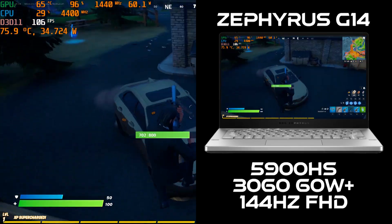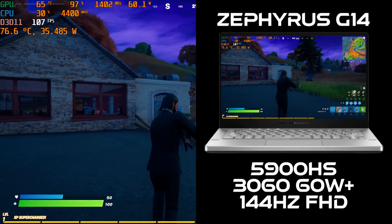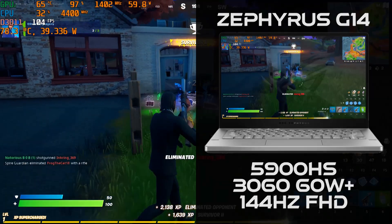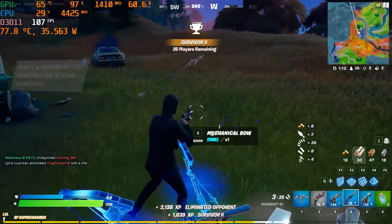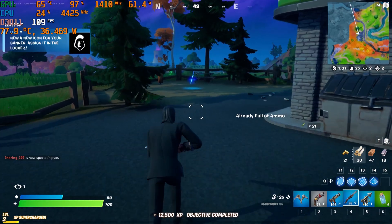Check this out. Here we have the Asus Zephyrus G14 with an 8-core Ryzen 5900HS, a 60-watt 3060, and a 144Hz Full HD display. This video will demonstrate thermal and frame rate performance in Fortnite at epic and low settings. We'll also explore performance mode.